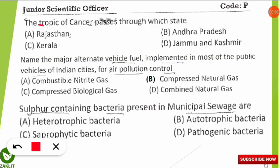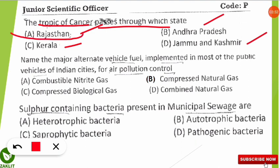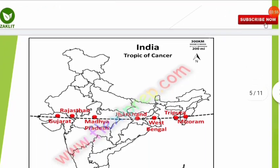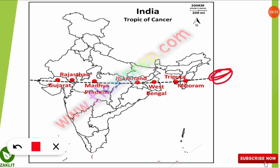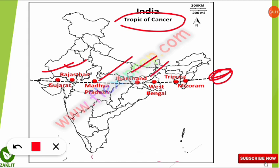The next question asks through which of the following Indian states — Rajasthan, Andhra Pradesh, Kerala, or Jammu and Kashmir — the Tropic of Cancer passes. The correct answer is Rajasthan. The Tropic of Cancer passes through Rajasthan, Gujarat, Madhya Pradesh, Jharkhand, West Bengal, Tripura, and Mizoram. Please mention the degree of the Tropic of Cancer in the comments section.